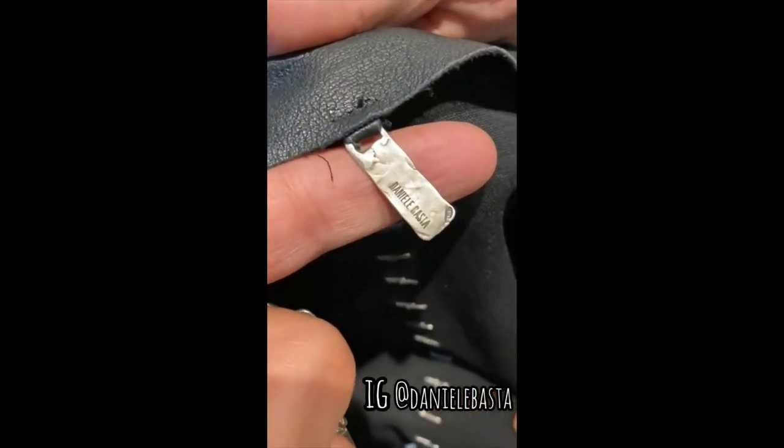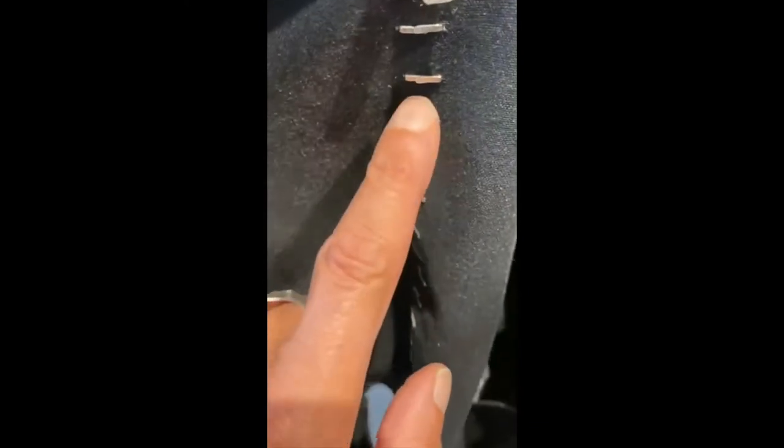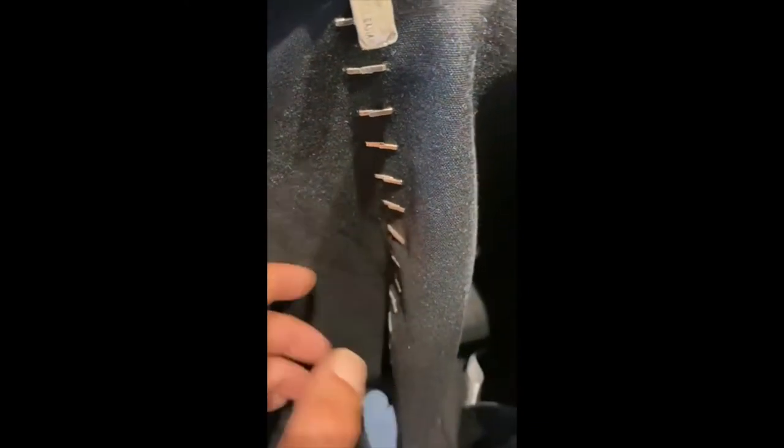Thank you. And this is your label, also in silver. And all of these staples are hammered by hand. This is beautiful, Daniele. The leather is elastic. Leather and silver.